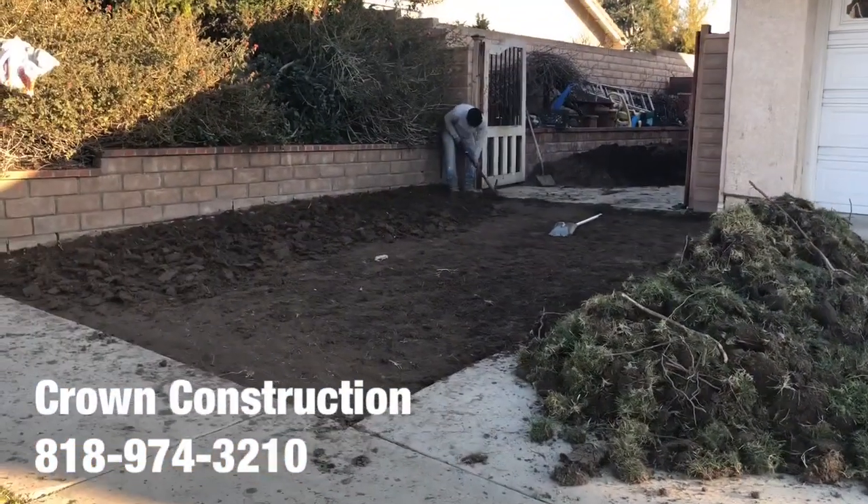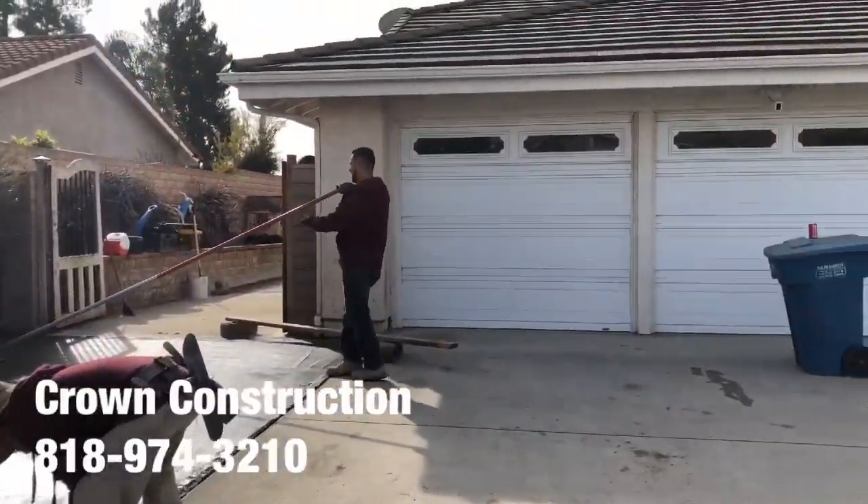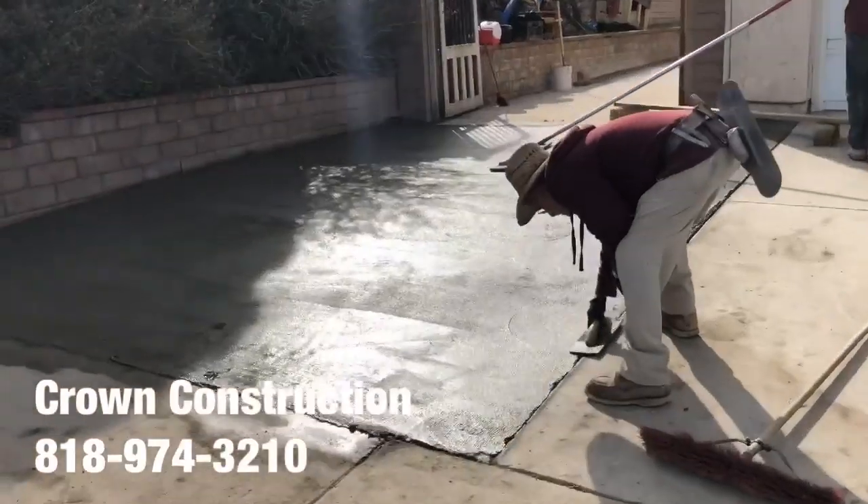Again, this is what it looks like — the driveway extension. This surface, this is what it looks like, the extension of the actual driveway here on the side.